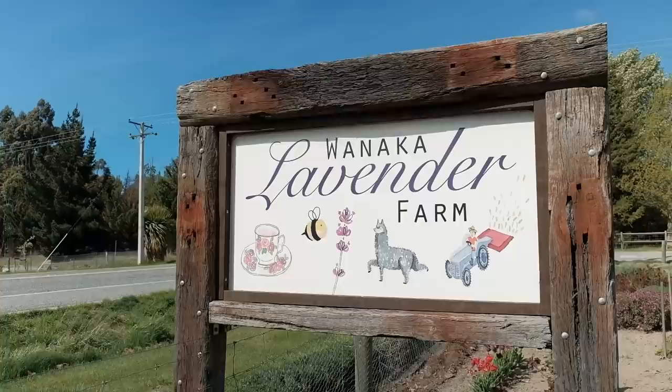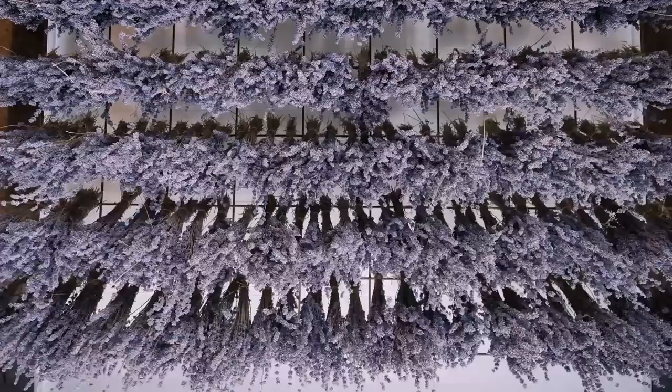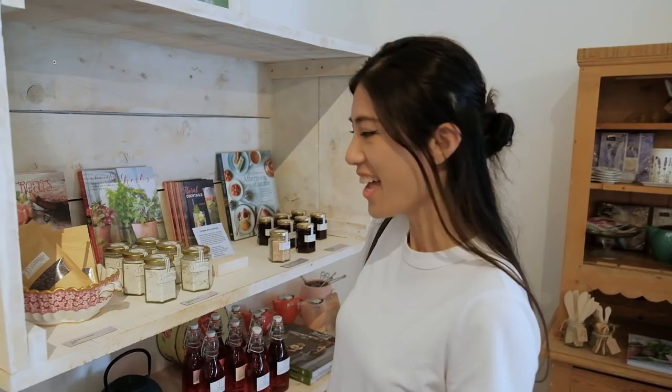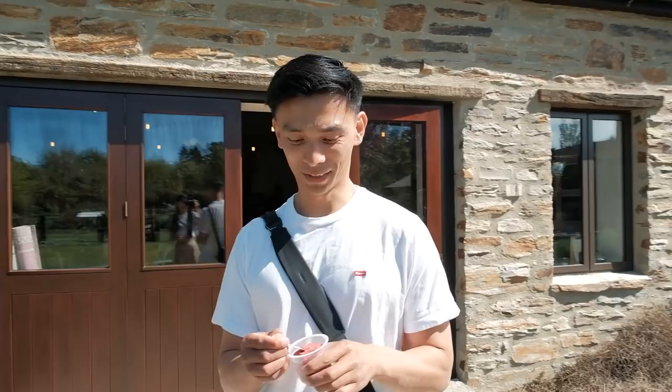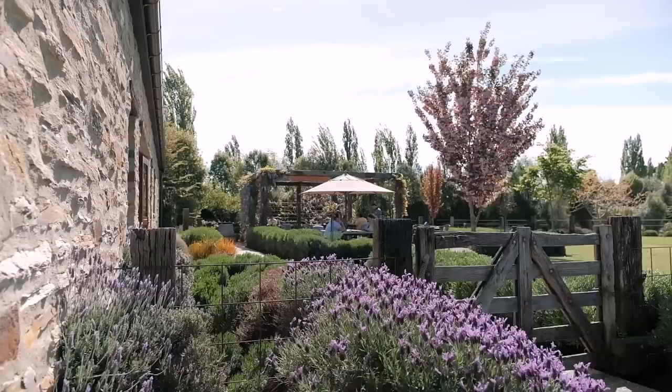Very nearby is the lavender farm, so we're headed over there. They bloom a lot more in summer, but it should still be nice to check out. Prices are $5 per adult, $2 for kids aged 5–15, and under-fives are free. I found lavender sugar — I've never heard of that before! I could tell you lavenders don't really appeal to me, but that would be a hundred percent lying — I love flowers, nice-smelling things, and ice cream with lavender. I like all of that a lot.